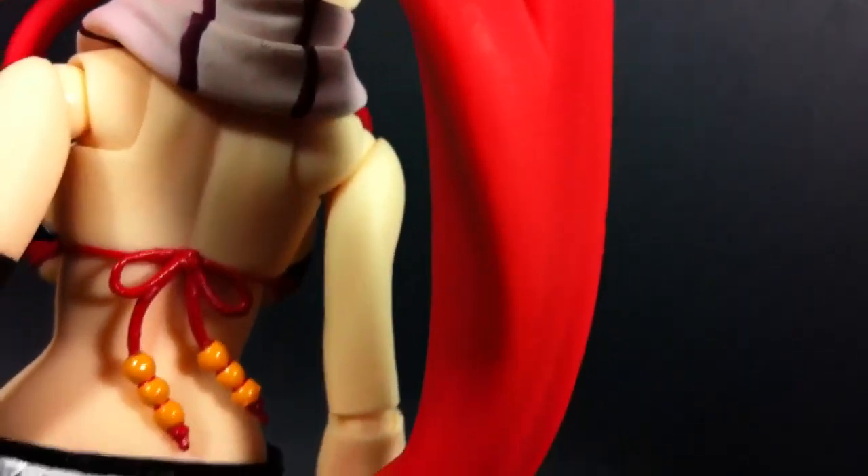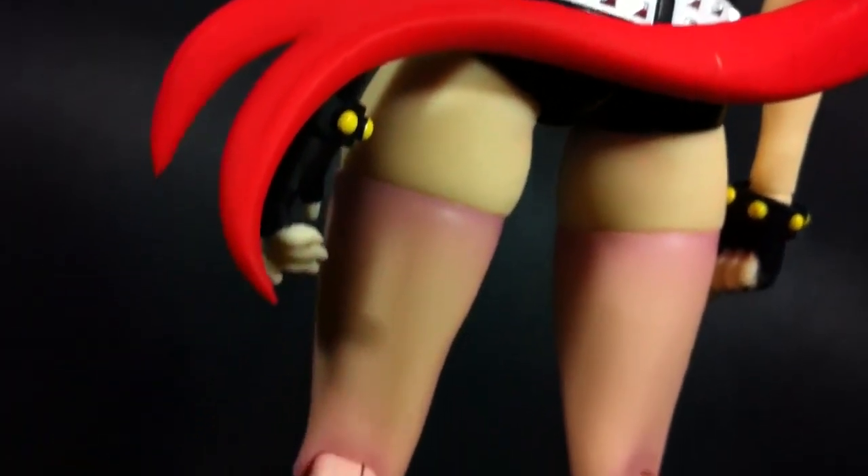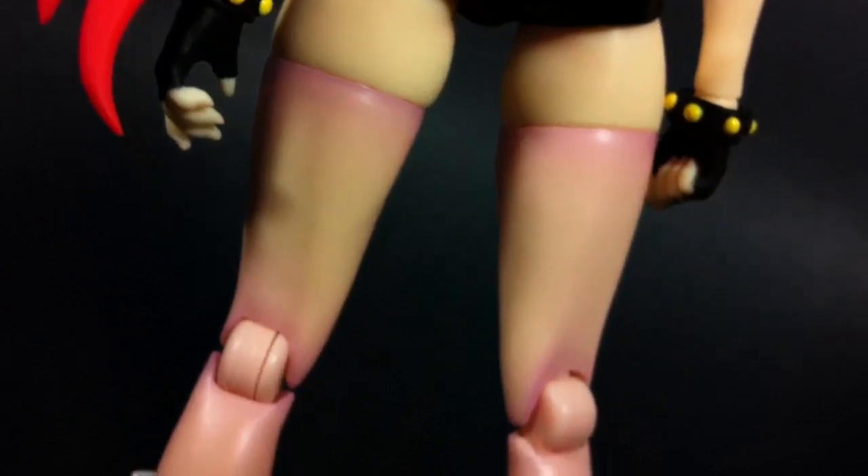Then there's some of her proportions which I don't agree with. Her chest is too large — feel free to object, but I don't ever recall them being that huge in the anime. Then there's her shorts, which I think are too short. Honestly, I'd rather have them longer, just so that more of her hip joints could be concealed.